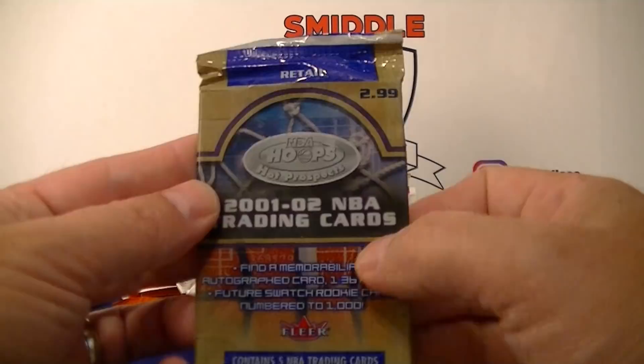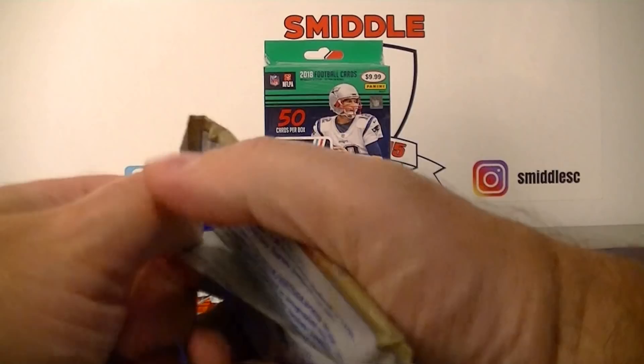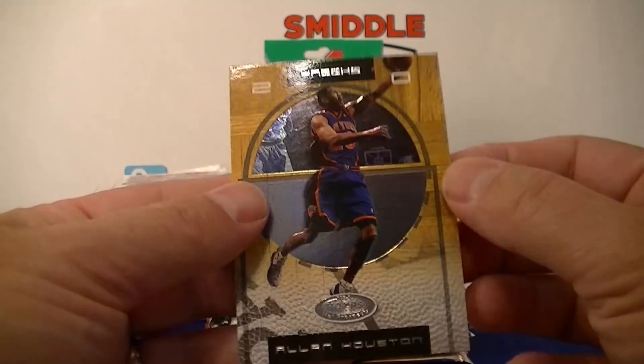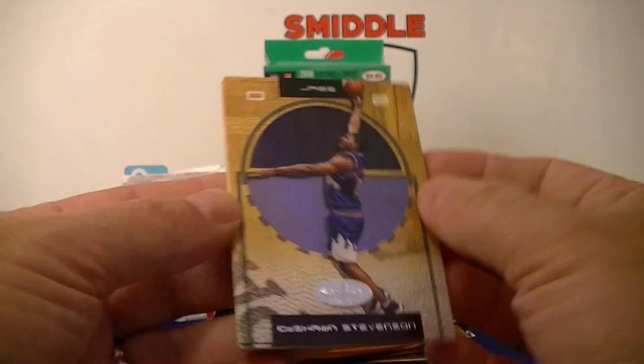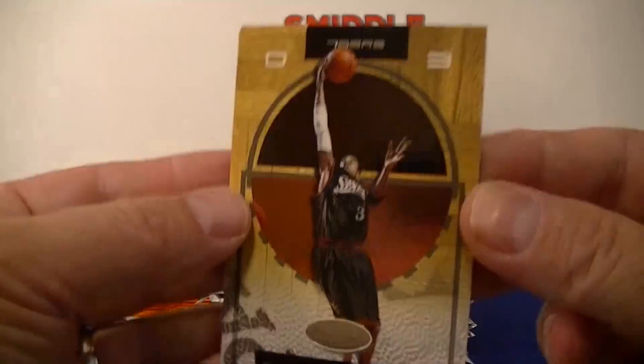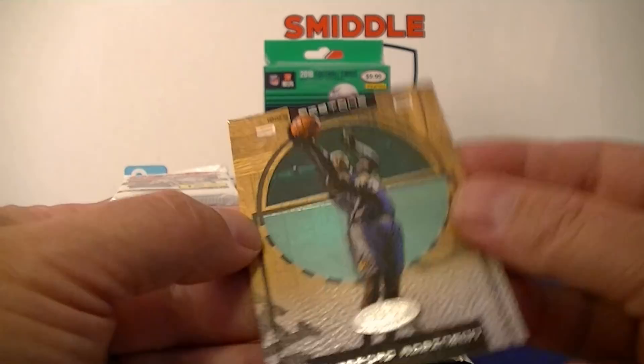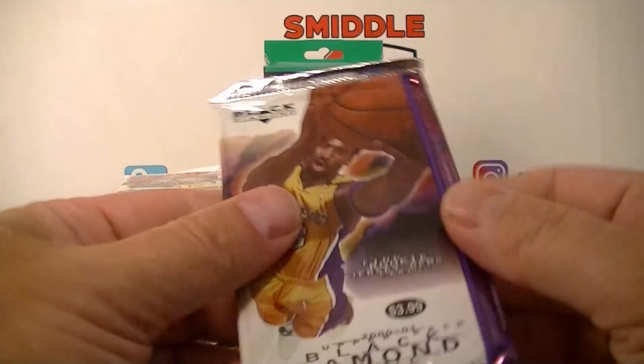2001-2002 NBA Hoops Hot Prospects — I'm going to take my time peeling that Mystique card off. DeShawn Stevenson, not bad-looking cards. Alan Houston, David Wesley, another Iverson — nice. Clifford Robinson.